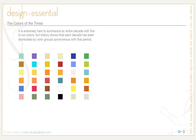Let's take a look at the colors of the times. We're going to look back in history for about five decades and explore what colors were prevalent in those time periods, how they influenced design, and how events during those periods influenced what colors became popular. History shows that each decade has been dominated by certain color groups synonymous with that period.